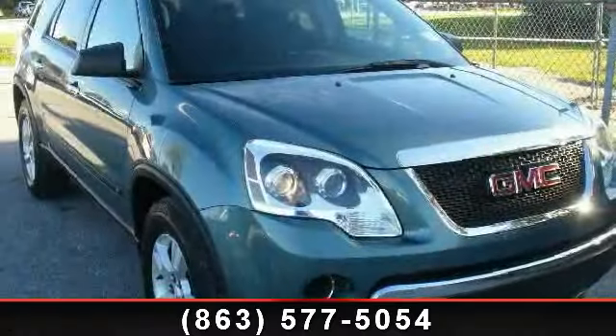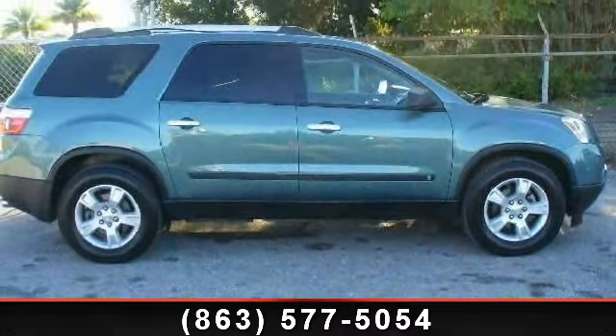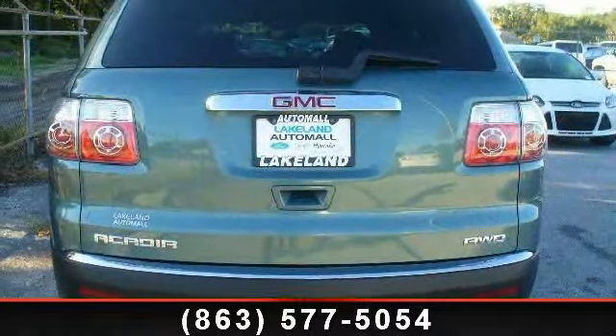Step into the 2010 GMC Acadia SL. If you are looking for an automobile with great features, look no further. This vehicle comes with a reliable 6-cylinder engine, connected to a smooth shifting automatic transmission.